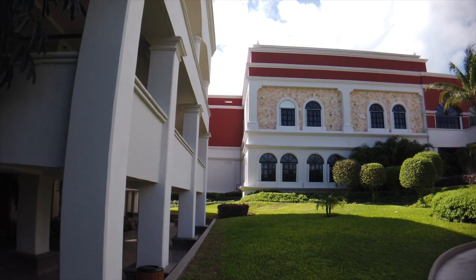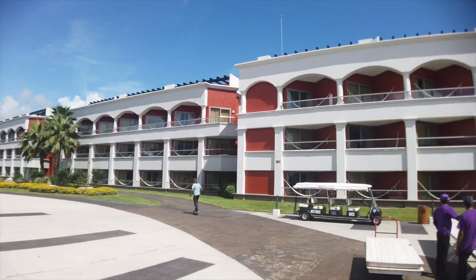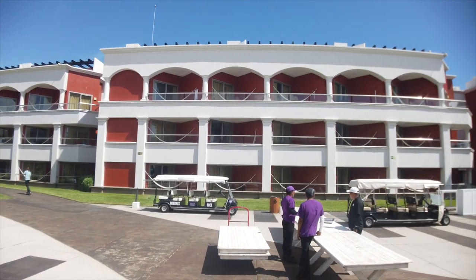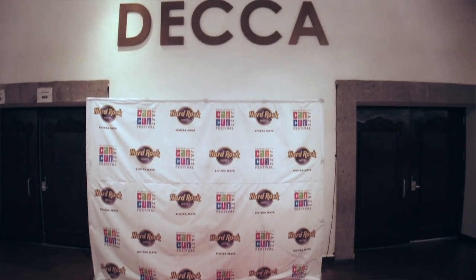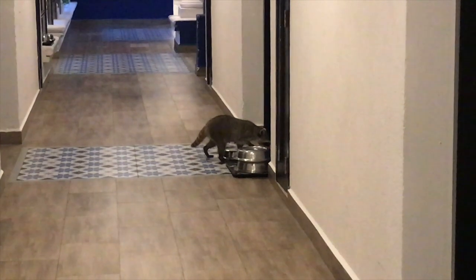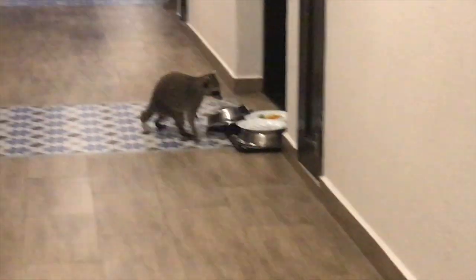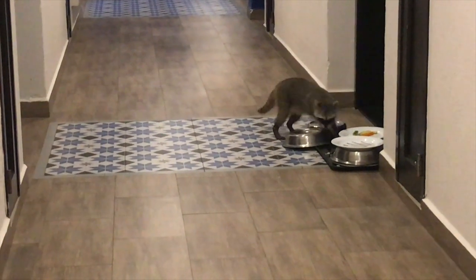The Hard Rock has open-air access to the rooms. The first night we were returning to our room from seeing Spyro Gyra perform at the DECA stage at the Hard Rock Convention Center. As we were approaching the stairs, we looked down the corridor on the first floor, and there it was — a raccoon. When my wife saw that raccoon, she took off running up the stairs like she was Slow Joe. I had never seen her move that fast. We saw these raccoons around the resort, particularly near the rooms, almost every night.